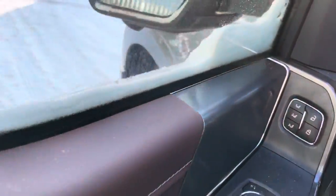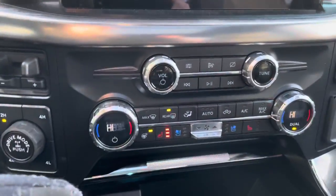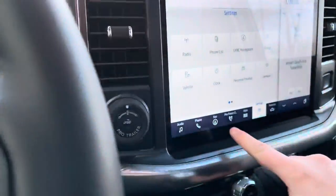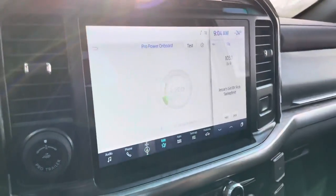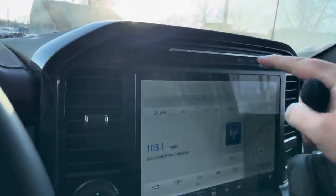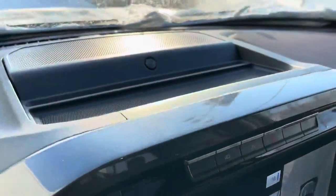We have memory seats for the driver, and inside there are adjustable pedals, heated seats, a heated steering wheel, and cooled seats. There's a nice big touchscreen display with navigation and the Pro Power On Board, which gives you a full generator in the back of your truck. You can hit a button to see the 360-view camera.